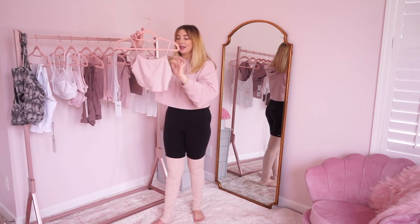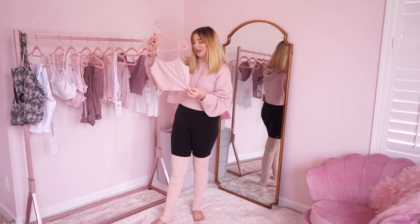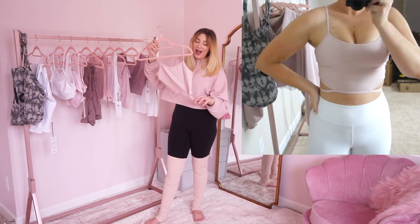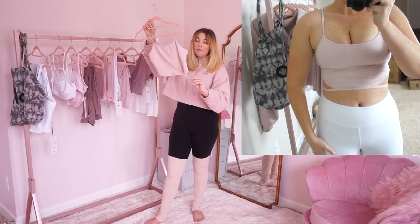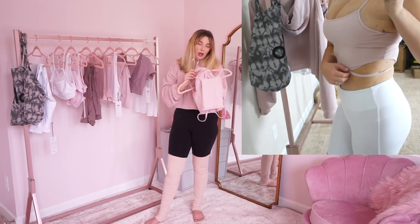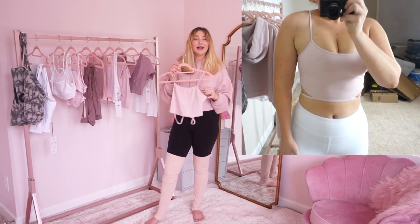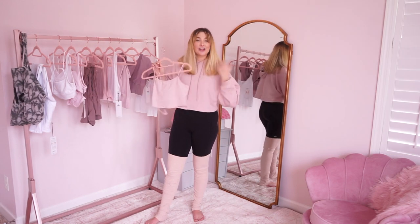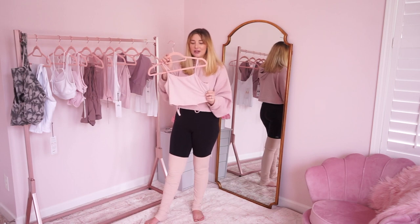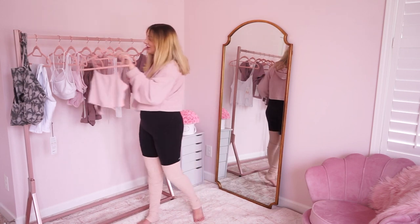Next up is this little crop top bra tank top, also in pink macaroon, so it matches my sweatshirt. I love the little bands on it — it's so comfy to wear. It has a built-in bra, but I still have to wear one just because this isn't enough support for me. But if you weren't worried about having extra support for your chest, this would be perfect to wear, especially for yoga. I haven't tried it for running yet just because of a lot of bouncing, but I love this top.